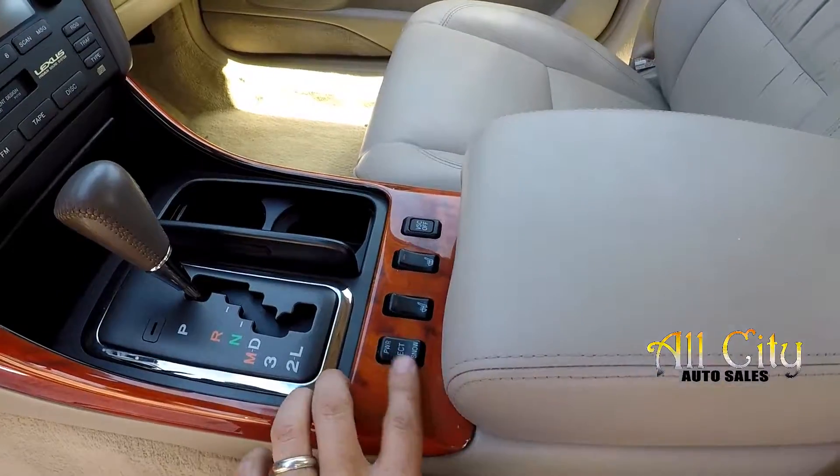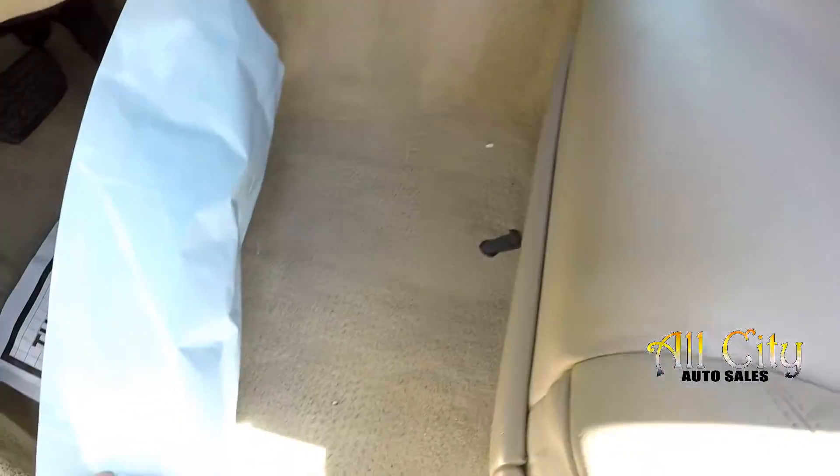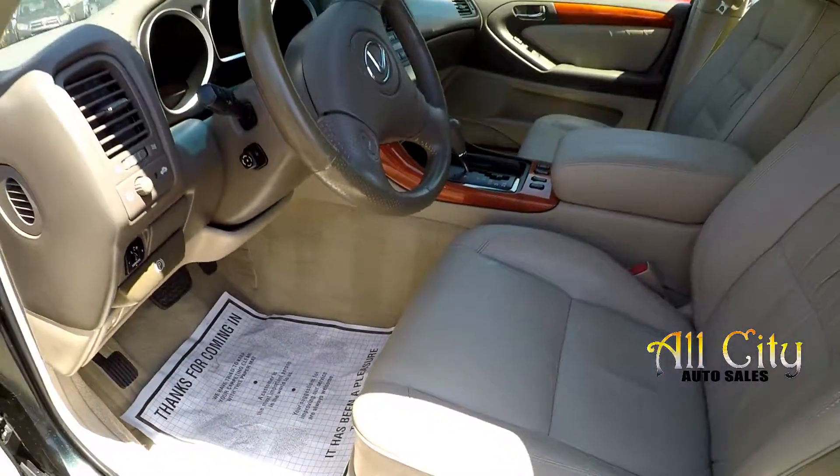You do have heated front seats and multiple driving modes. All the flooring is going to be tanned to match the seating.